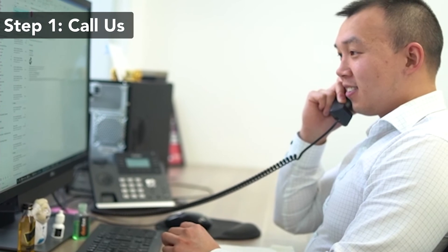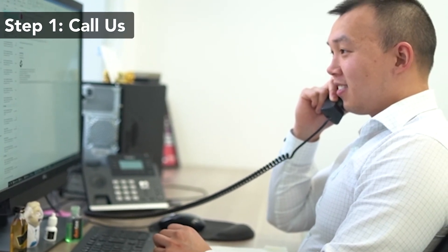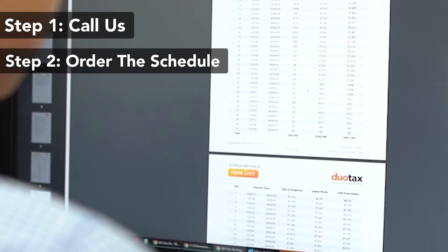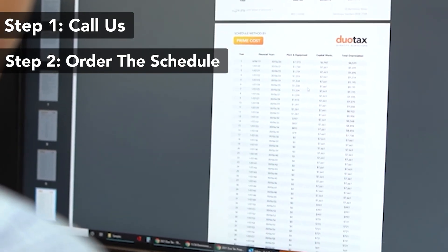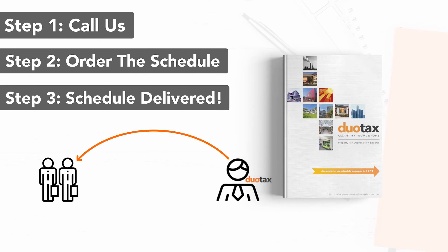Step one: get in touch with us and we will ask you a few simple questions to see if your property qualifies. Step two: order a depreciation schedule over the phone or via our online form and we will begin preparing your depreciation report. Step three: our personalized depreciation report will be delivered to you and your accountant within five to ten business days.